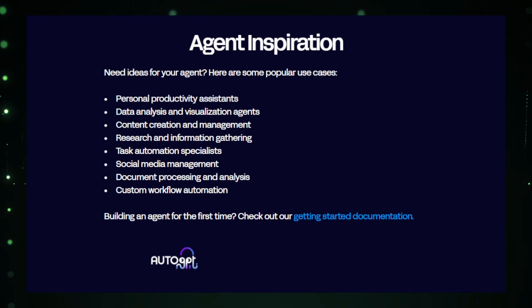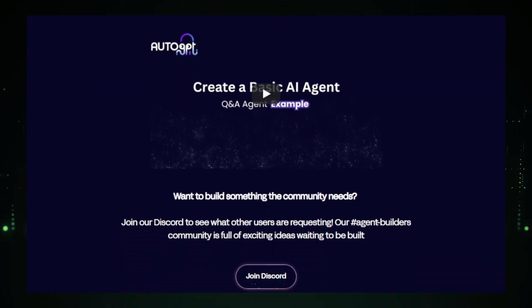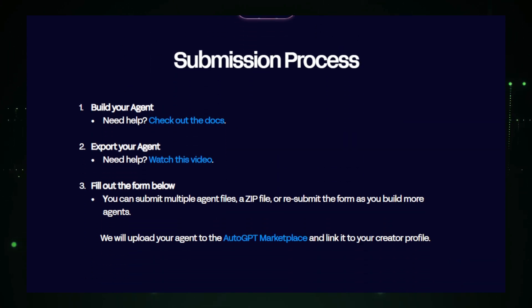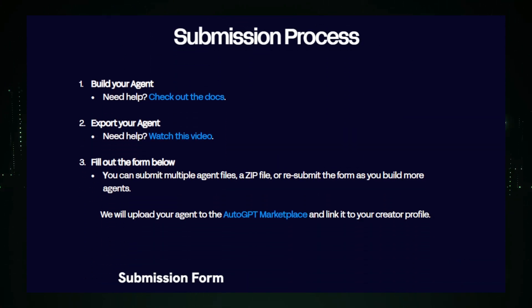If you're looking for some ideas, AutoGPT suggests popular use cases like personal productivity assistance, data analysis, content creation, research, task automation, social media management, document processing, and custom workflow automation. If you're new to building agents, you can check out the AutoGPT documentation, and you can also join their Discord community, which is full of exciting ideas waiting to be built.